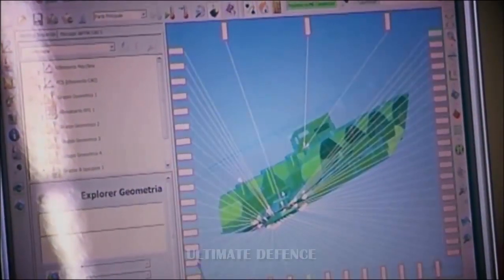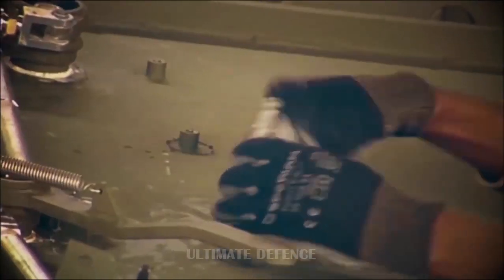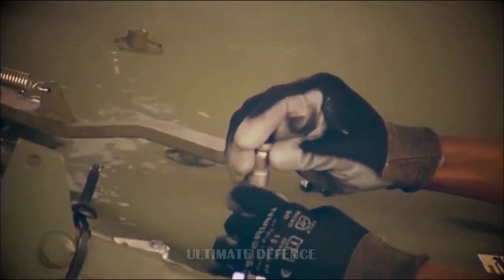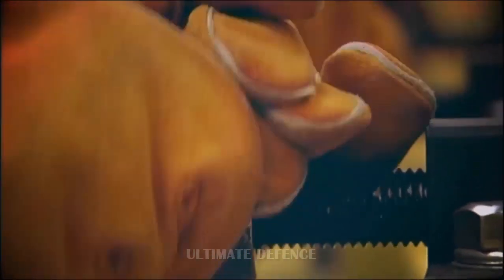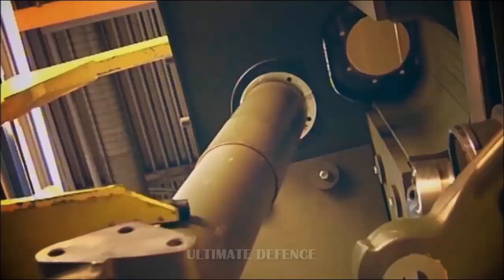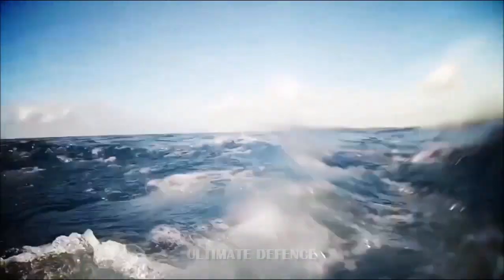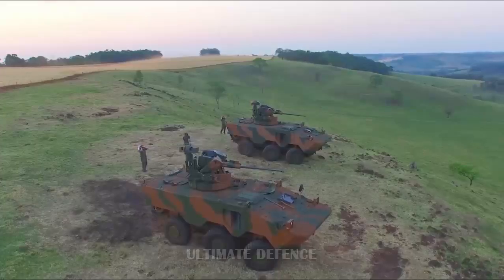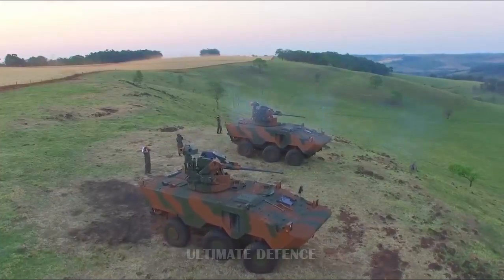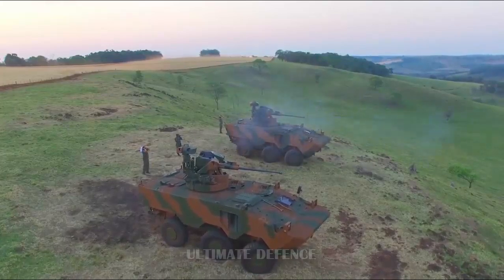The Elbit variant of the Aveco Guarani armored personnel carrier is just one of the candidates for the Philippine Army's APC acquisition project, facing competition against offerings from other manufacturers such as PT Pindad's Anoa 6x6 APC, Atoker's Arma APC, Excalibur Army's Pandur 2, as well as others. These reports came from a page extension by fellow defense outlet Max Defense Philippines.